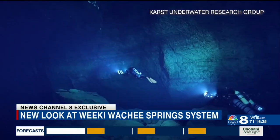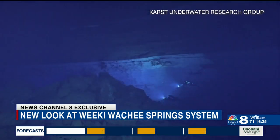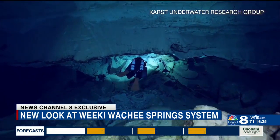Explorers with the Karst Underwater Research Group recently discovered it during a 16-hour dive. It consists of three huge rooms, and they believe this is the primary source of spring water for the river.